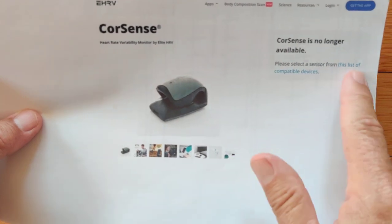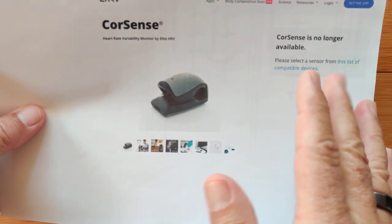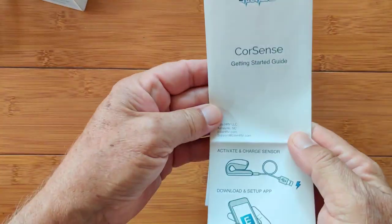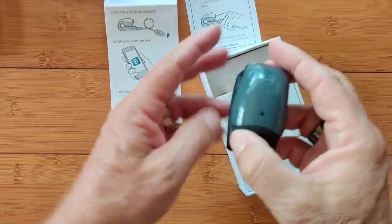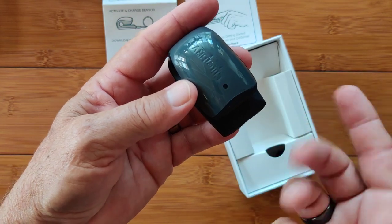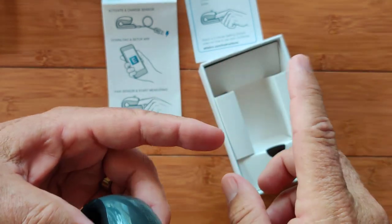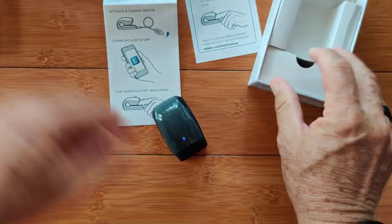The CoreSense device is no longer available; however, there's a list of compatible devices you can go to — we'll have a link in the show notes. Inside the box there's a manual, tips on how to take a good measurement, and the device itself. It has no on/off button — it will run for a while and then time out. When it's blinking it's not yet paired to the phone app. You stick your finger in here and it measures HRV, similar to a pulse oximeter at the drugstore but without a display — you absolutely have to have it attached to the app.